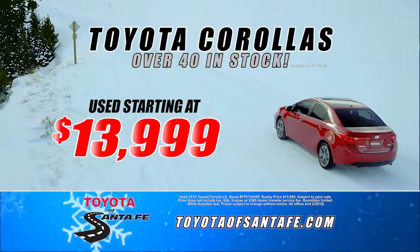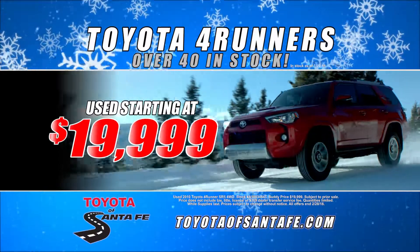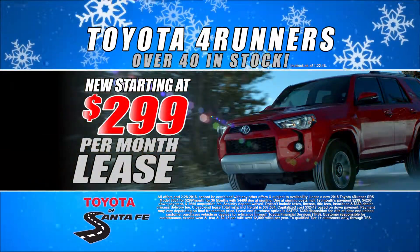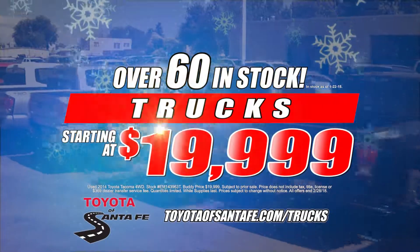Corollas, used starting at $13.9, new starting at $13.9 a month. Forerunners, used starting at $19.9, new starting at $2.99 a month. One owner vehicles starting at $12.9, trucks starting at $19.9.